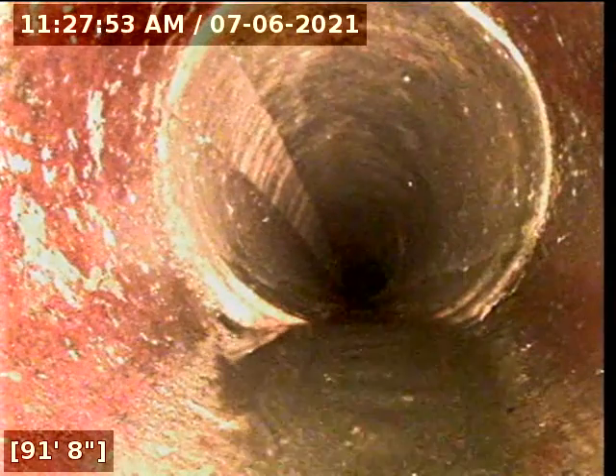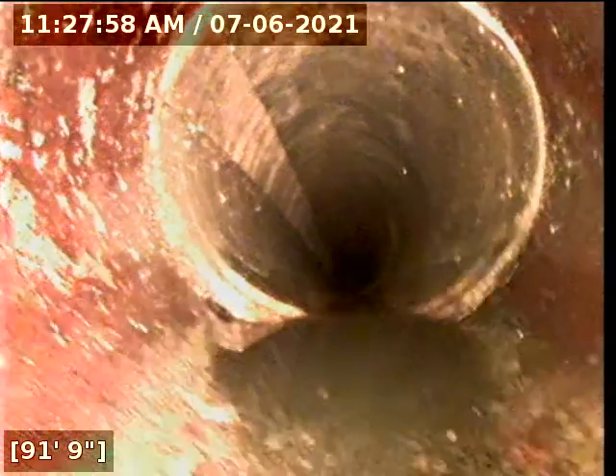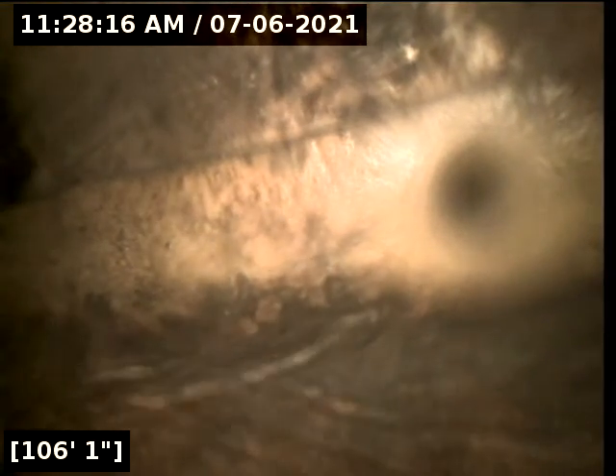Just past 90 feet, it looks like the sewer is lined — the 6-inch clay is lined. And then it's in the city main.